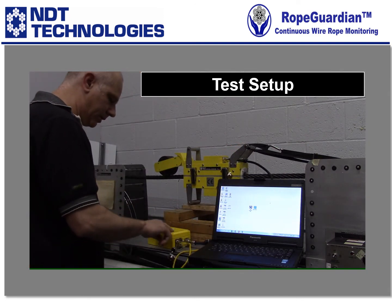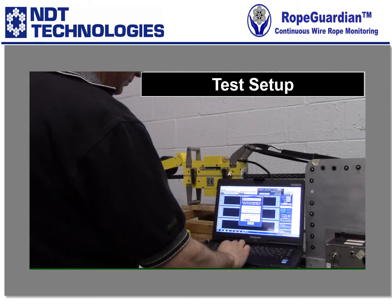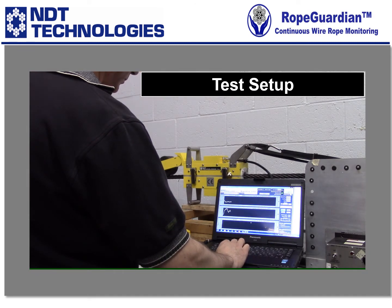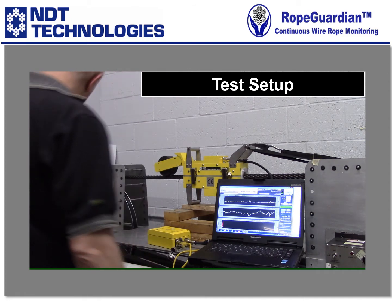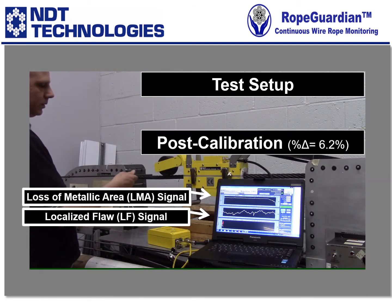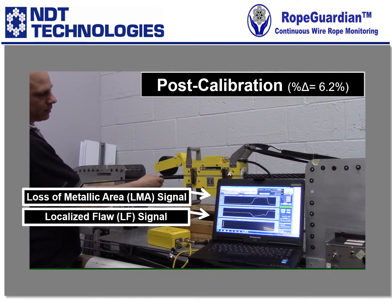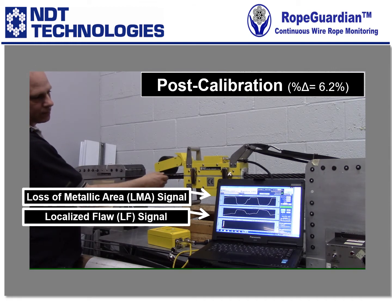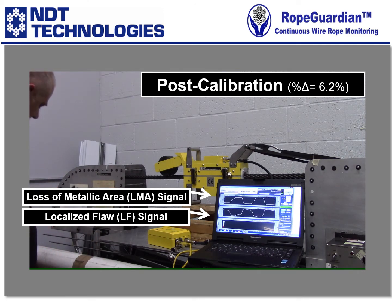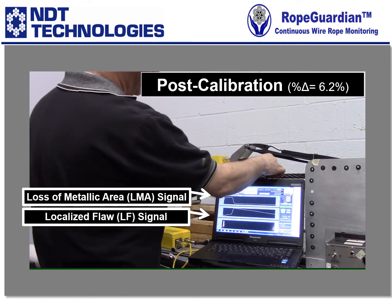Turn this on and set it to Ethernet. Fire up our RopeView software. Press the reset button. Now, what most customers would like to do is insert the calibration rod just so they have a reference on the graph — I do it three times. Then we can start testing our rope.